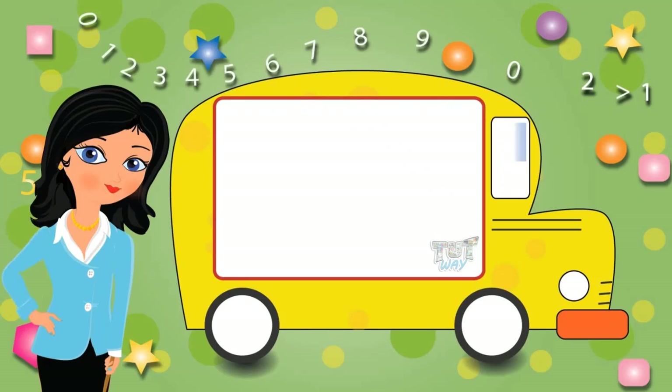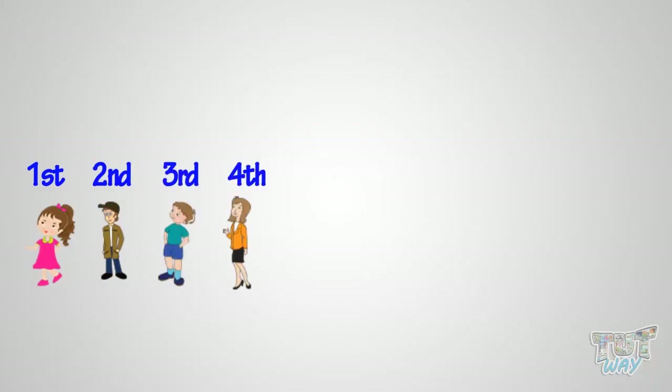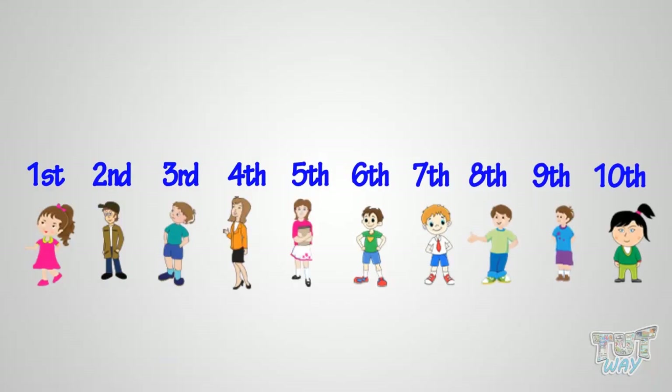Hi kids! Today we will learn what are ordinals. First, second, third, fourth, and so on. These numbers that tell the position of something or somebody are called ordinals.